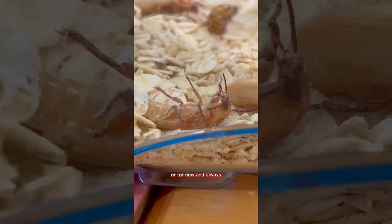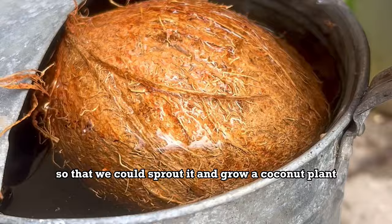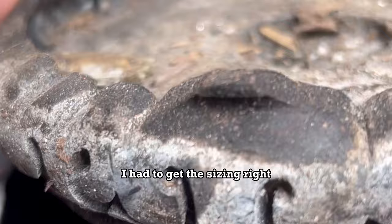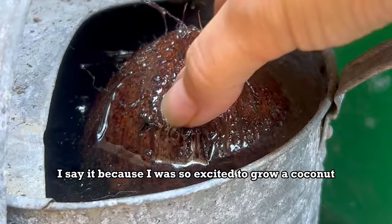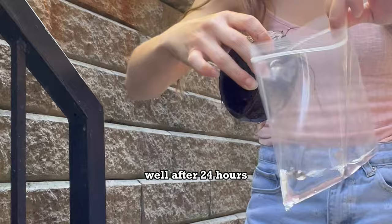We took this coconut and placed it in a bucket of water to sprout it and grow a coconut plant. We added a plate on top so the coconut would stay submerged. This is actually a success story — we did get a sprout! After 24 hours we removed the soaked coconut from the bucket, got a damp baggie, placed the coconut inside with the eyes facing down, sealed it up, and waited a few weeks.